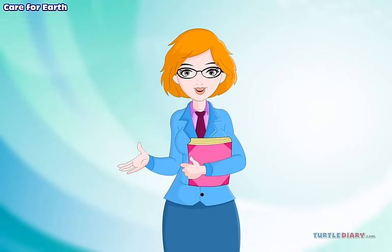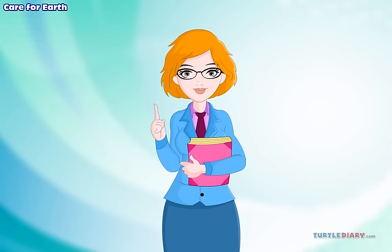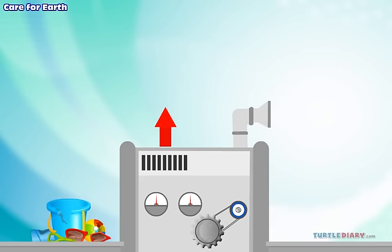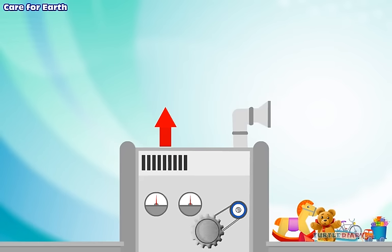Recycle means to use something old to make something else. Old cans make new cans. Old papers make new paper. Old plastic makes new toys. We can buy things that are made of recycled materials.